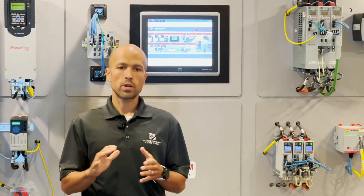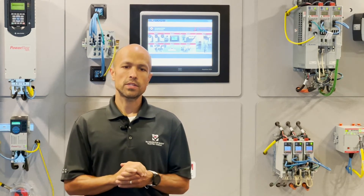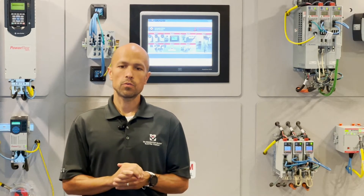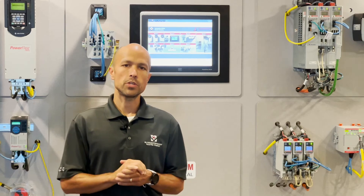How cool would it be to have a Rockwell Automation Integrated Service Agreement? Thank you for watching this episode of What Makes It Cool. For more videos like these, please visit and subscribe to the McNaughton McKay YouTube channel.